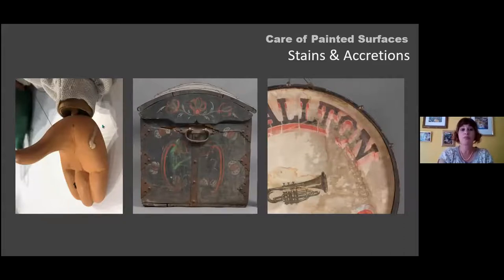Stains and accretions are another common condition issue. A liquid can drip onto the surface, leaving a residue and causing staining underneath. This example shows paint from another object being painted in an environment where the stored object was present, transferring non-original paint onto the surface. Another example shows a water-soluble paint on hide that experienced moisture exposure, causing bleeding, running, staining, tidelines, and discoloration.